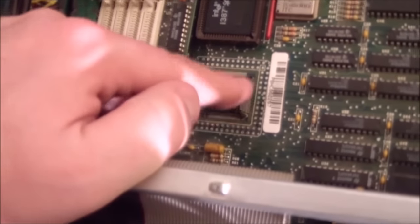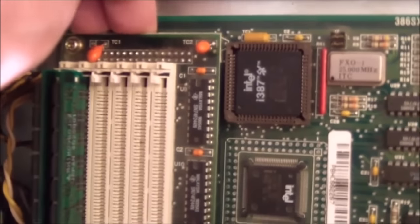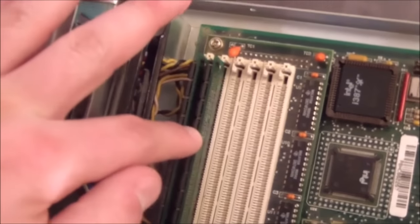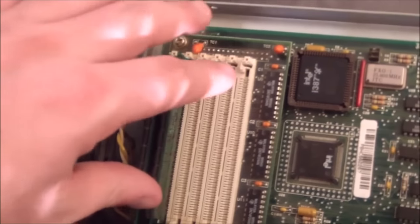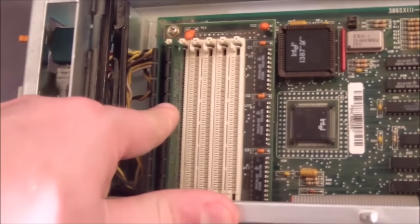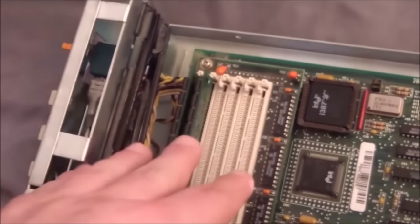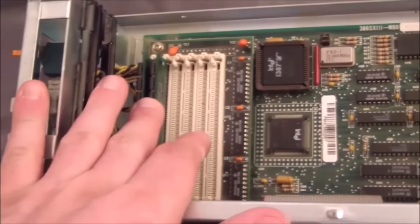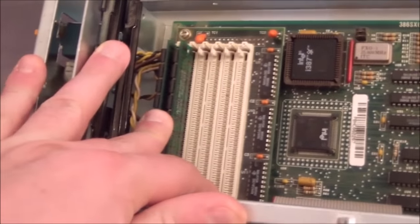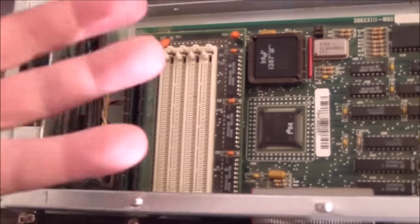The RAM on this thing is a little bit weird and I've had trouble with it. Underneath the daughter board I believe there are two megabytes of RAM soldered onto the motherboard, and right here I have one-megabyte sticks giving an additional two for four megabytes total. The weird thing is I have not been able to get this machine to accept more than four megabytes of RAM — I've tried various combinations, different RAM, different sizes, different placements. I'd assume the max should be 16 megabytes, but I cannot get it to see more than four.